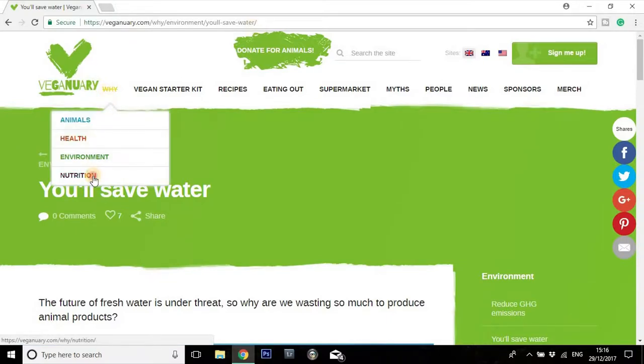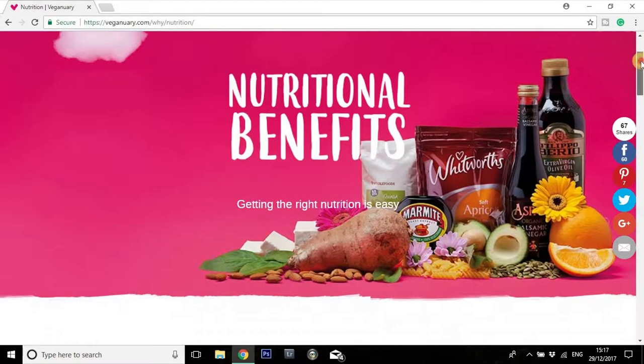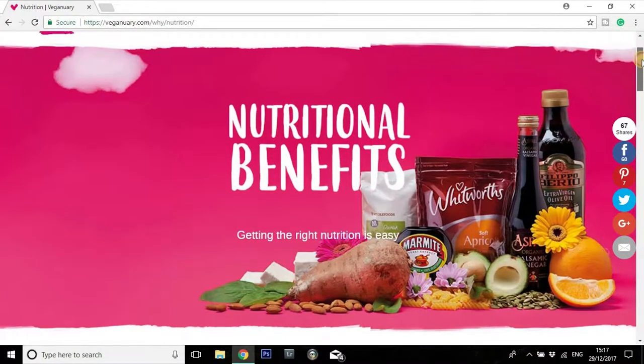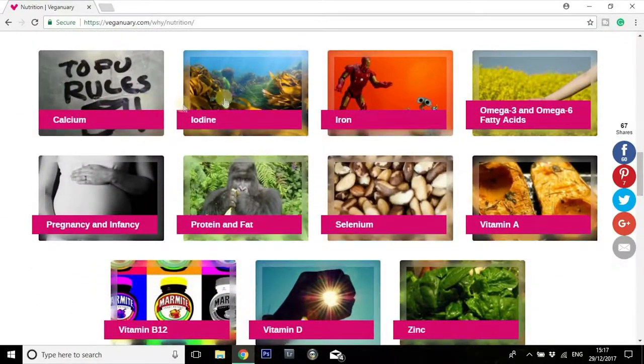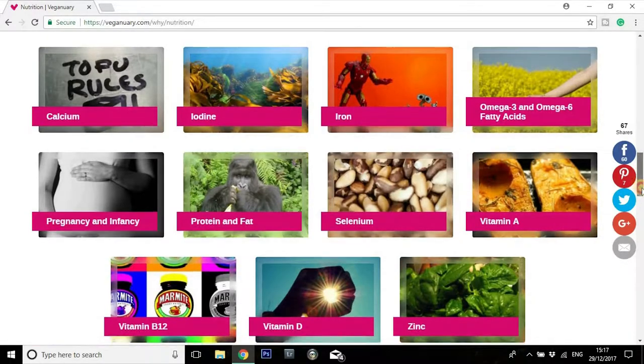Moving on — nutrition. This is a great section for anybody worried about the nutritional impact of going vegan. It's also great for anybody who might still be under the control of their parents, or who has a spouse or partner that isn't convinced that going vegan is the healthiest way forward. It basically runs through the main questions people have: where do you get your vitamins, where do you get your iron, best sources of calcium — all that kind of thing.